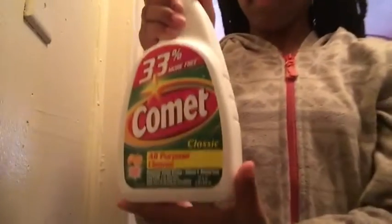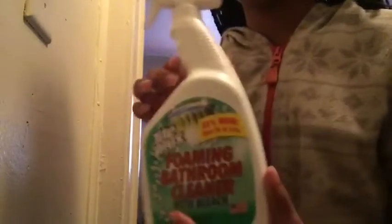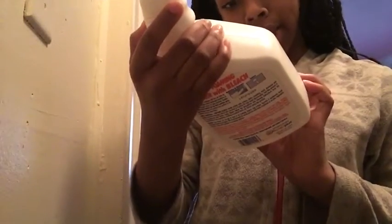So the next one is this — Comet. So this is what they use for tough things, like if you can't hardly get it. Most of them are the same things, so I'm not gonna go over all of them. This is a foaming bathroom cleaner with bleach. It don't say wet — they just use this.